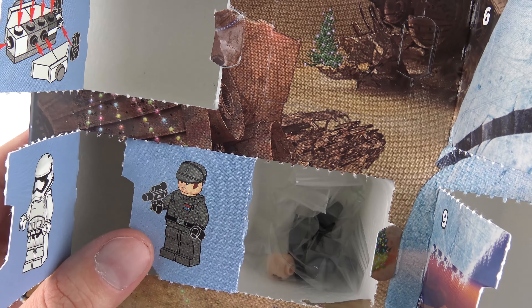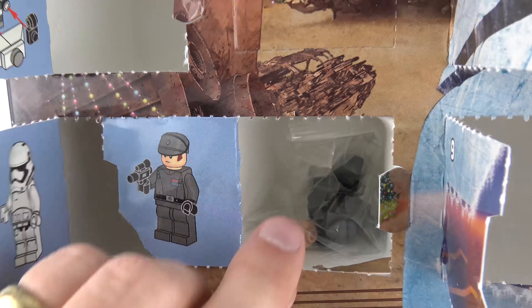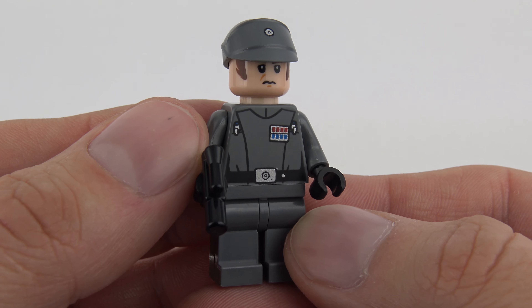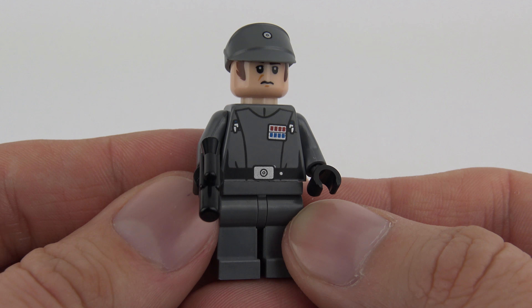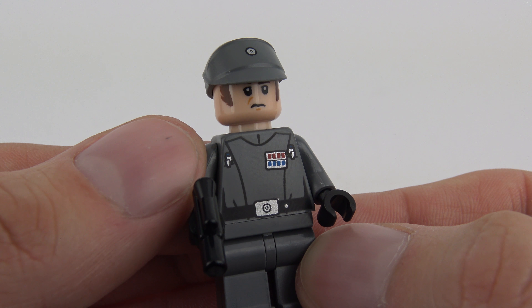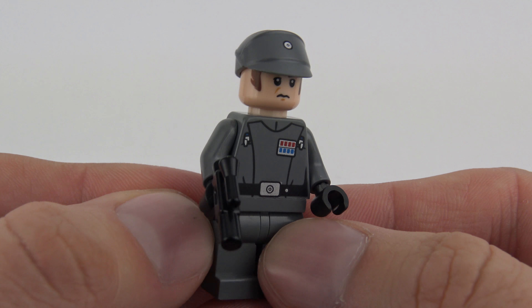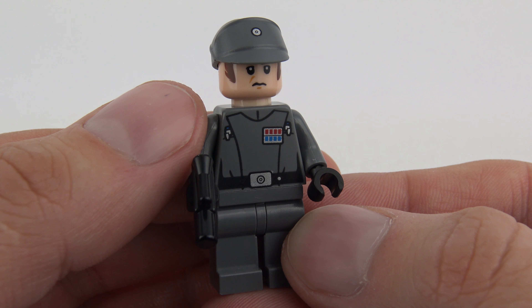We've got one of the guys from the Death Star — looks like one of our admirals, although I don't know the insignia, but it's always great to get these LEGO Star Wars minifigures. Here's the assembled minifigure from the LEGO Star Wars Advent Calendar. We weren't able to find a specific name so we're calling him the generic Imperial Officer, but he does have a scar on his face so maybe we've missed something — I'm sure you'll let us know in the comments below. He's a very nicely printed minifigure and always a joy to get from the LEGO Star Wars Advent Calendar.